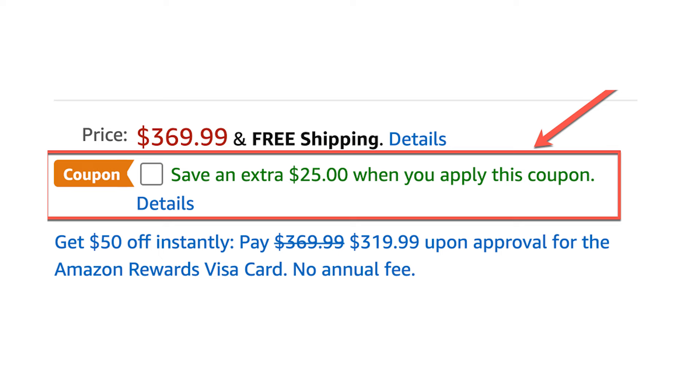One final top tip for Prime Day: if you are seeing coupon codes being available, you do have to tick the button to get the coupon code. If you don't tick the button, you won't be getting the discount.